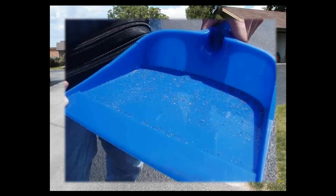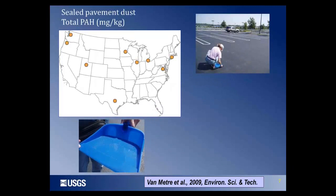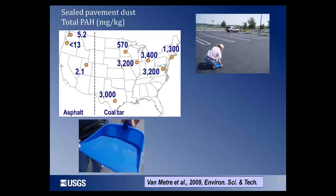In the case of coal tar-based sealcoat, that dust can have very high concentrations of PAHs. We swept parking lots in a number of cities across the United States and see a very interesting geographic pattern: in the western United States, where the asphalt-based product is used, concentrations are quite low — just a few parts per million. In the eastern, central, and southern U.S., where the coal tar product is predominantly used, concentrations are in the thousands of milligrams per kilogram — similar to those at old manufactured gas plants and coking plants, many of which have been listed as Superfund sites.